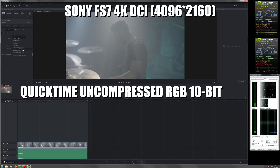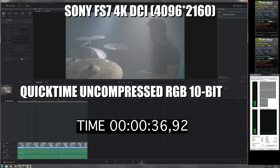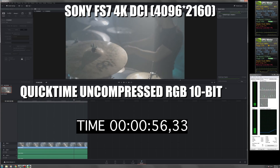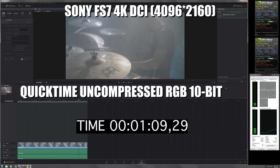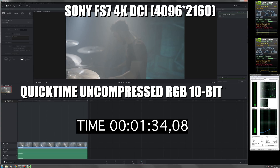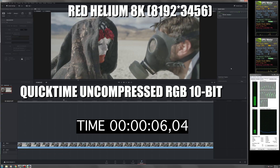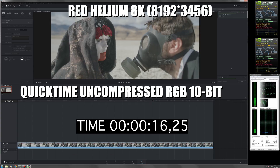Now we're going to test the render speed of DaVinci. The render in 4K of the Sony FS7 took 1 minute and 34 seconds. The render in 8K of the Red Helium took 31 seconds.